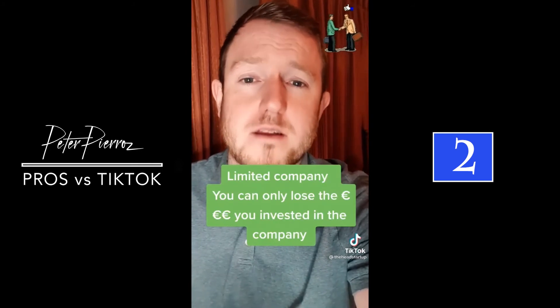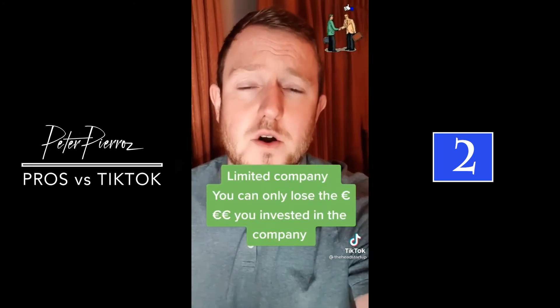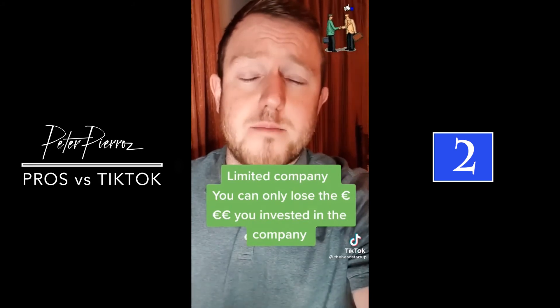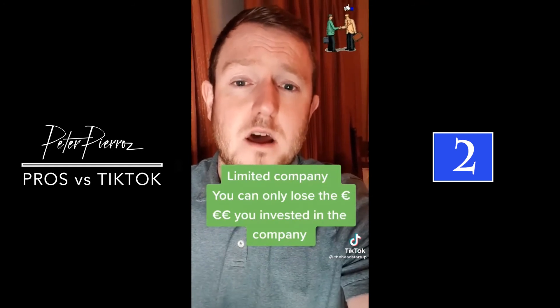Whereas if you set up as a limited company, the company itself is a separate legal person to you. What you can possibly lose is the money that you invested in the company to start. All your personal assets outside the business are completely safe, because if it's a limited company that's being sued, it's the company — not you personally.